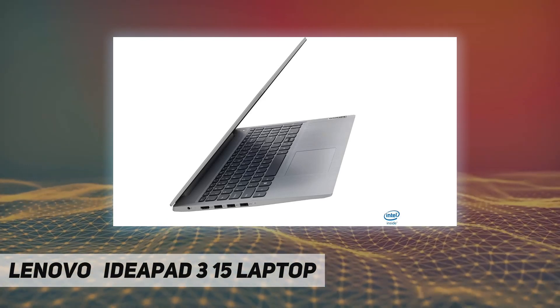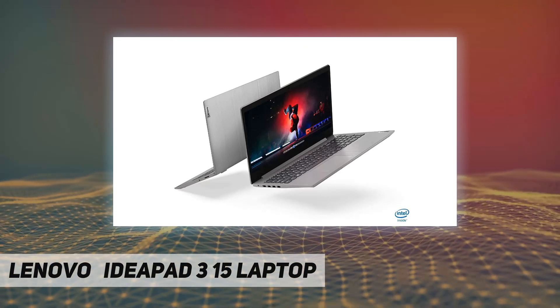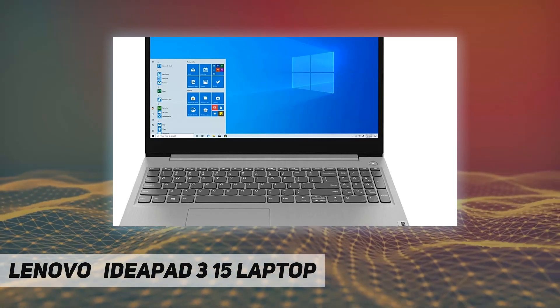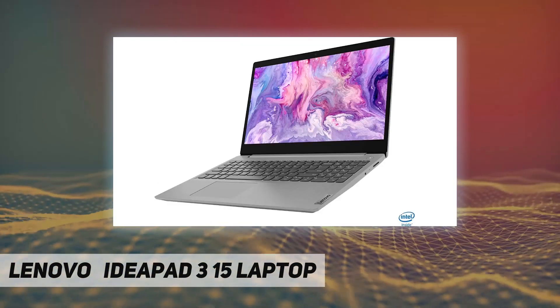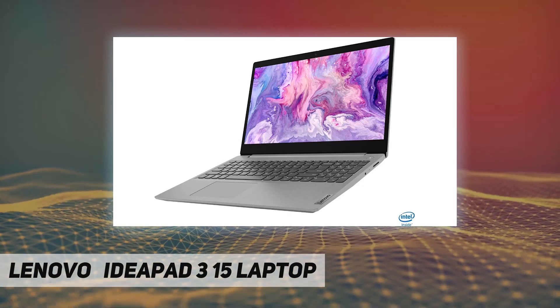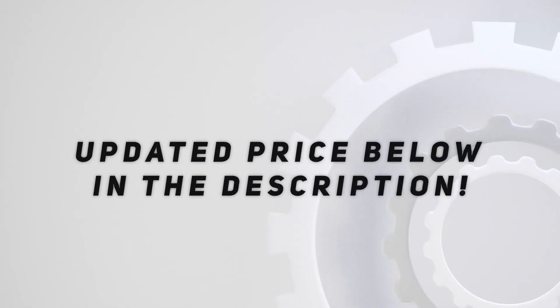2-cell lithium-ion battery with battery life up to 7.5 hours. Weighs 4.07 pounds and measures 0.78 inches thin. Size: 16.26 by 9.98 by 0.78 inches. Color: Platinum Gray. Check out the video description for the updated price.